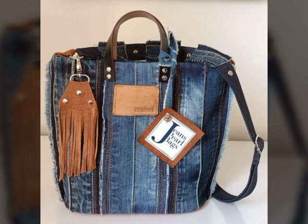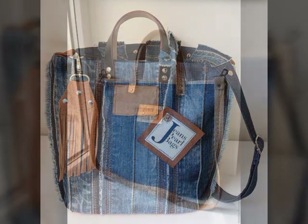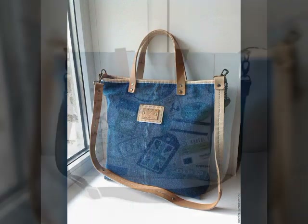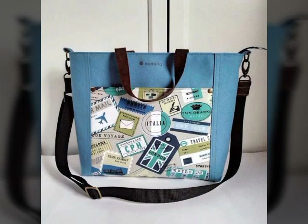Very beautiful, very stylish, very amazing collection — very beautiful ideas and beautiful collection.